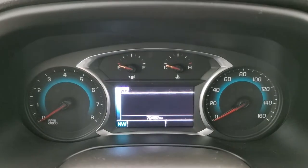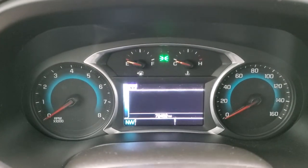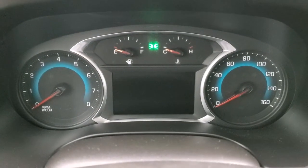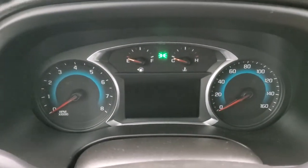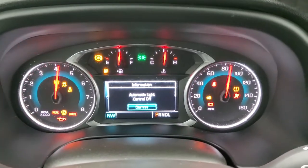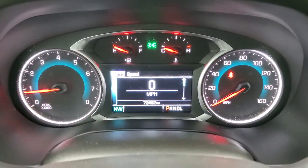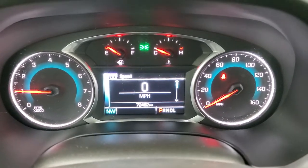You can see that this one has 72,452 miles. We'll just start it up here. You can see that it starts right up — no check engine lights or anything like that.